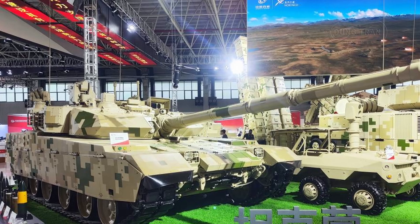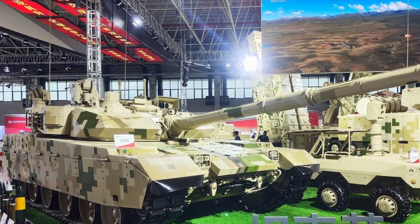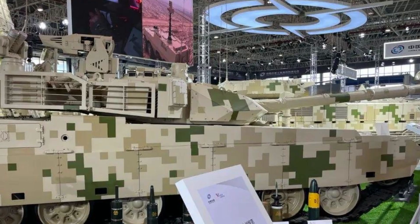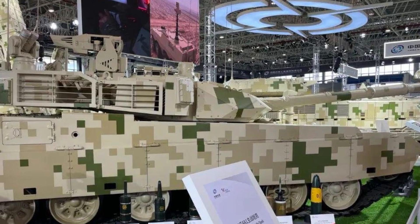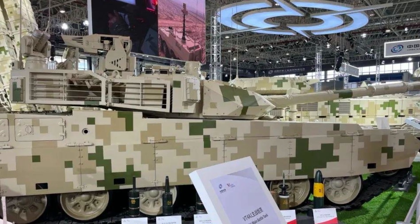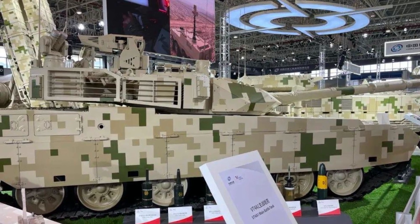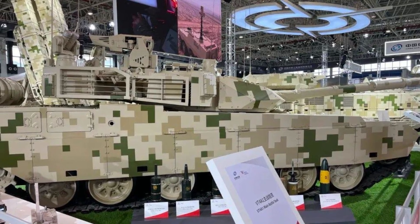The VT4A1 has already attracted attention and buyers worldwide, including Thailand and Nigeria, both of which have incorporated the VT4 into their respective military arsenals. The VT4A1's new features are likely to increase its appeal, especially among nations seeking advanced but cost-effective main battle tanks. These countries are often balancing modernization needs with budget constraints, making the VT4A1 an attractive option due to its competitive pricing compared to Western tanks with similar capabilities.